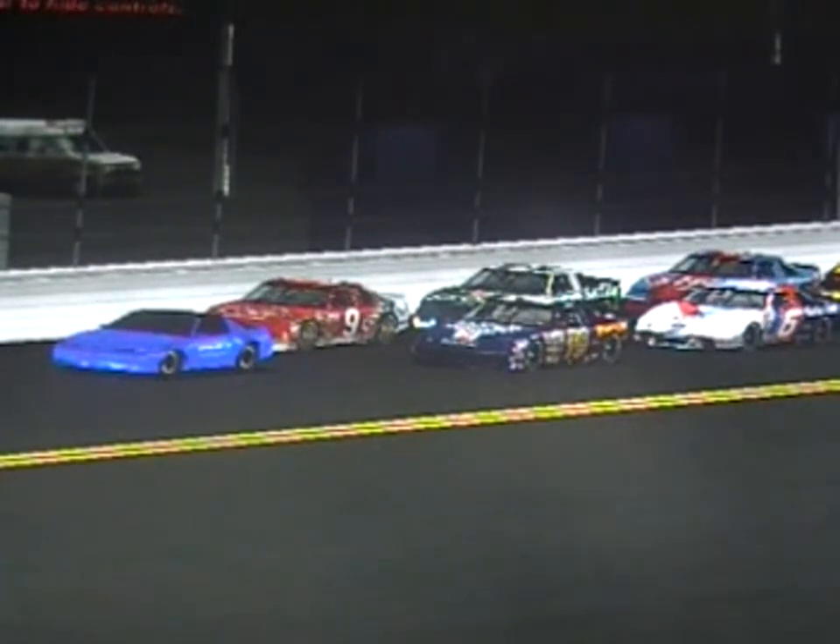And so without further ado, here's the starting lineup for the Season 13 Daytona 500.